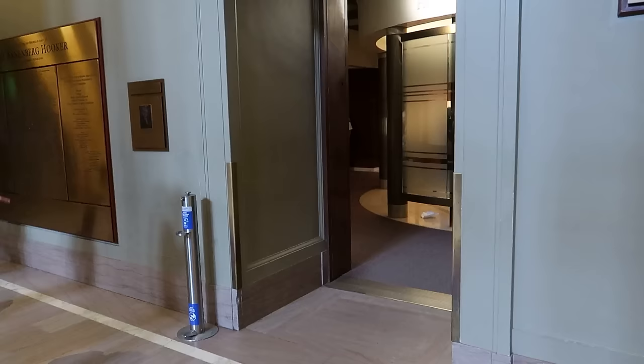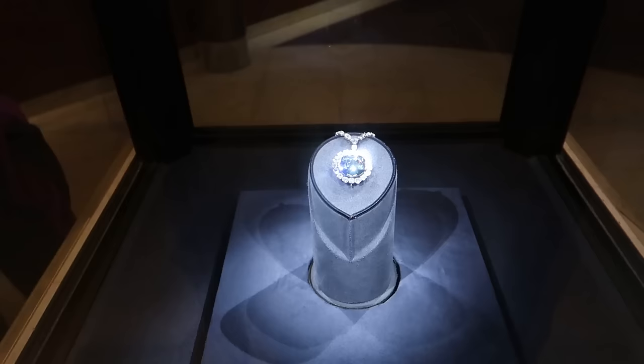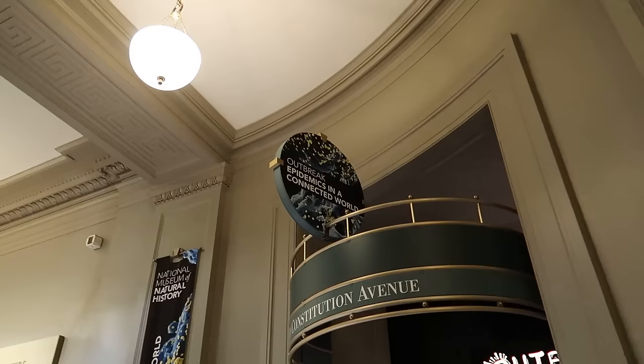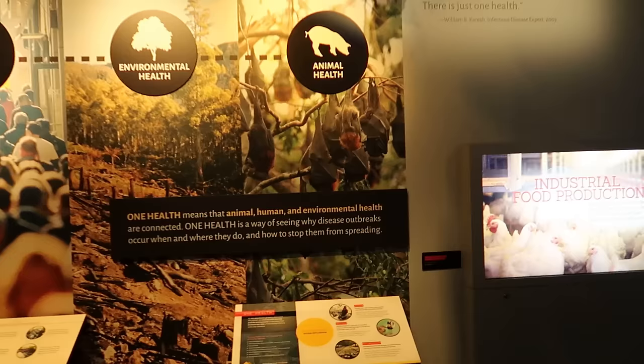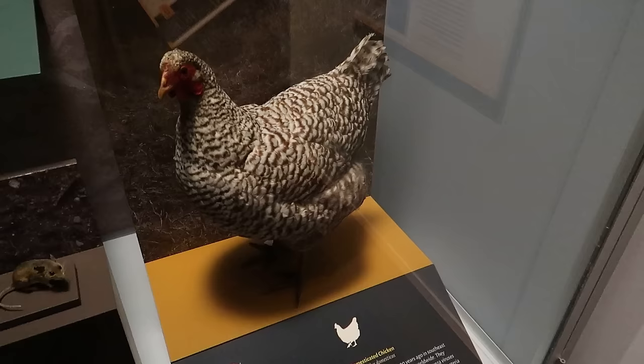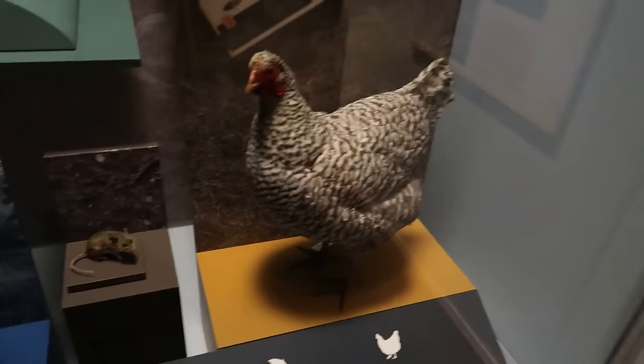Now we have the Hope Diamond — it is the world's most famous gem, unique in its color and clarity. There's also an exhibit called Outbreak: Epidemics in a Connected World. Look at these big scary bats just looking to spread diseases. In this dark box — oh my gosh, a bat! Here's a case full of disease-ridden animals: chickens, ducks, mice, and a monkey you definitely don't want biting you.